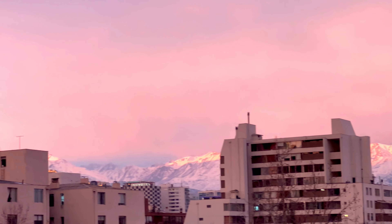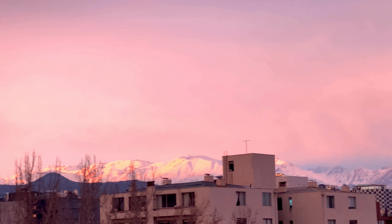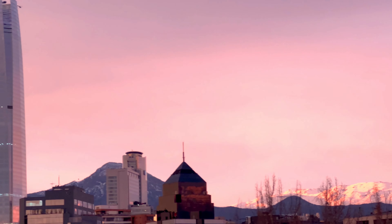Hi guys, welcome to Prabha.com. I am your host Prabha. Today is going to be a very exciting day as we are headed to Farellones to see those mountains which we see daily from our balcony — the Andes Mountains.